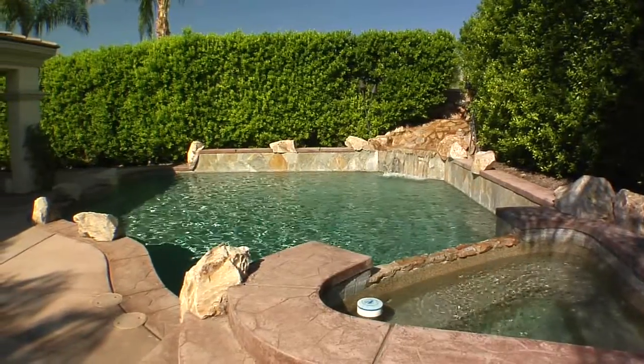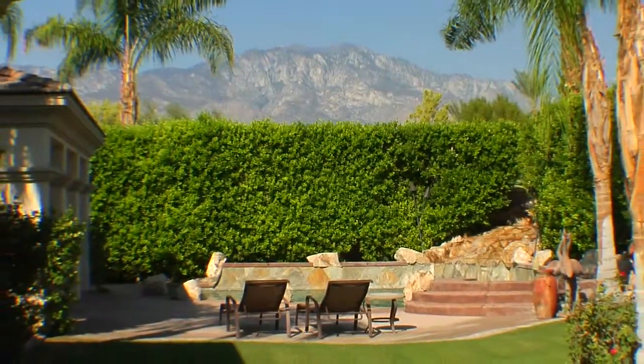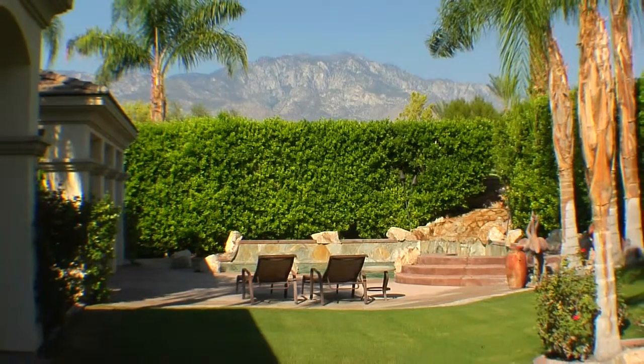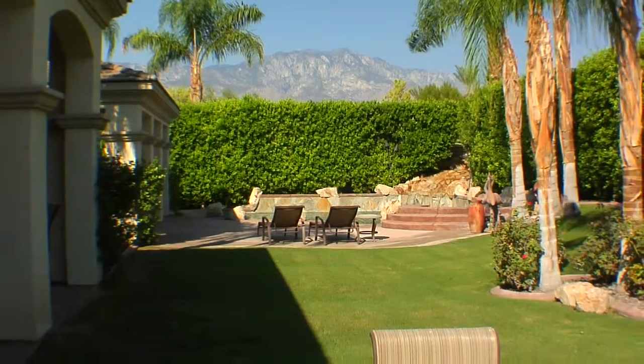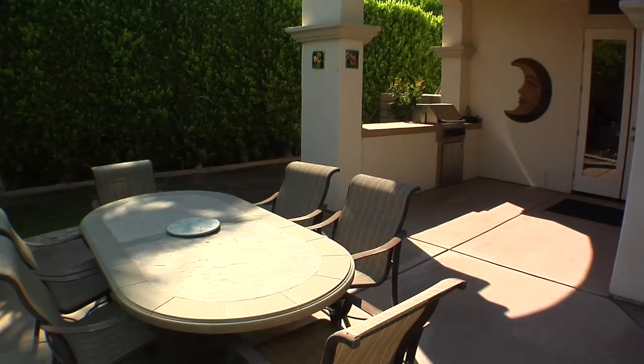You will simply love living in La Toscana, an exclusive community of just 48 homes with beautiful fountains and lots of open space, right in the center of Rancho Mirage.